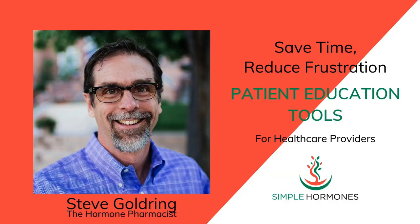I'm Steve Goldring, the hormone pharmacist. I help patients and healthcare providers with easy to understand patient education resources. If you know of a patient education resource — a website, a book, or something that you'd love for me to share — drop me a comment below. Be sure to like this video and subscribe to my channel to get notified whenever I post a new patient education video.